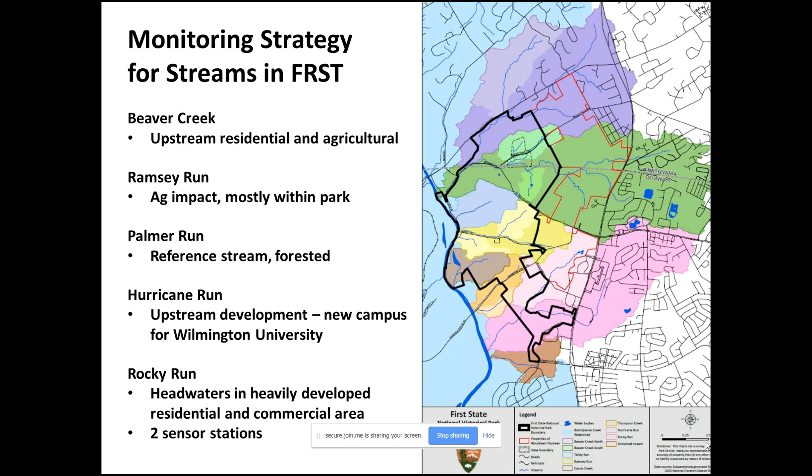We just acquired about 350 more acres on the northern part, which you can see actually crosses the state line — primarily in Delaware, but part of the park is currently in Pennsylvania. The acreage that is imminently to be added is also up in the northern part of the park, so in Pennsylvania as well.